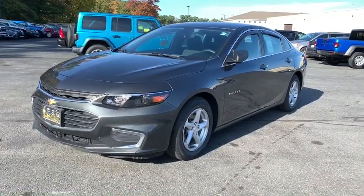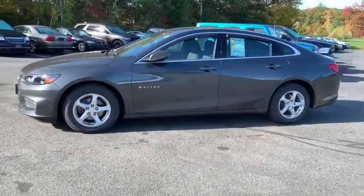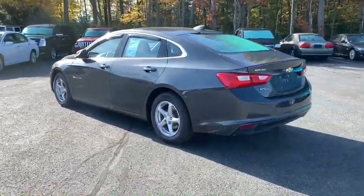Make a great choice today with the 2017 Chevrolet Malibu, a combination of performance and fuel economy. The Malibu is a great commuting car. This vehicle has less than 30,000 miles.